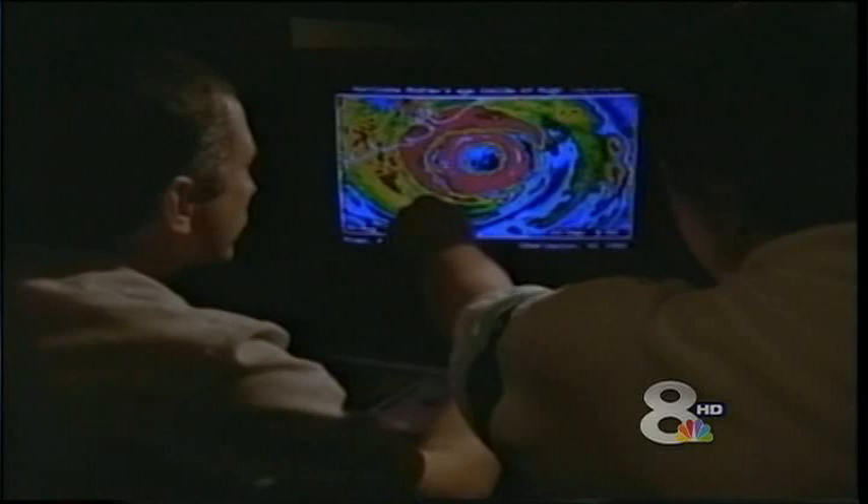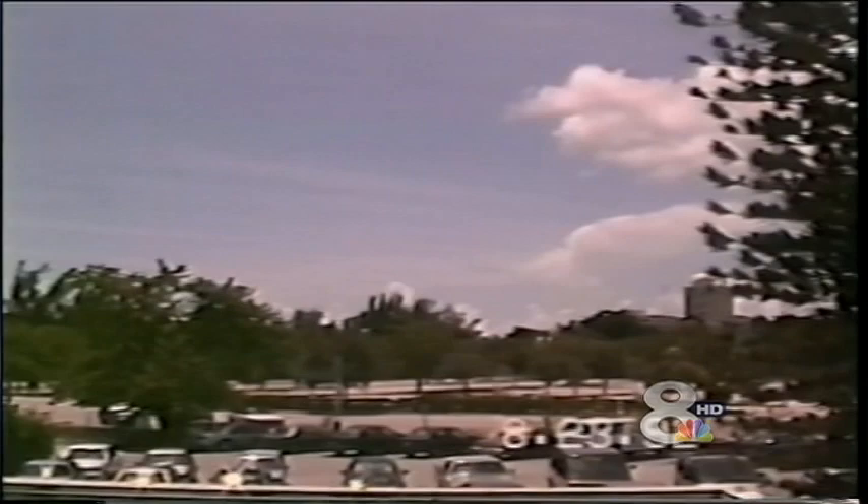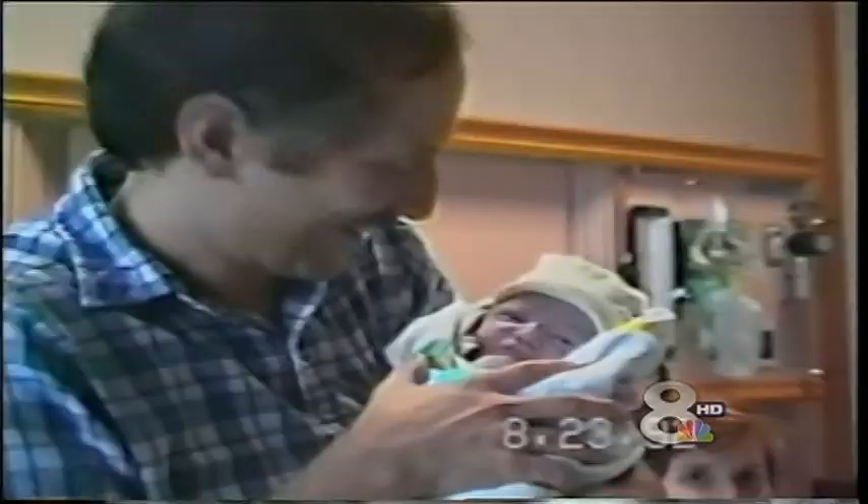And it was. Just hours before Andrew made landfall, Little Pearl arrived safe and sound. But now Stan was worried about his three boys back home with relatives. He made the decision to leave the hospital and go home to ride out the storm.